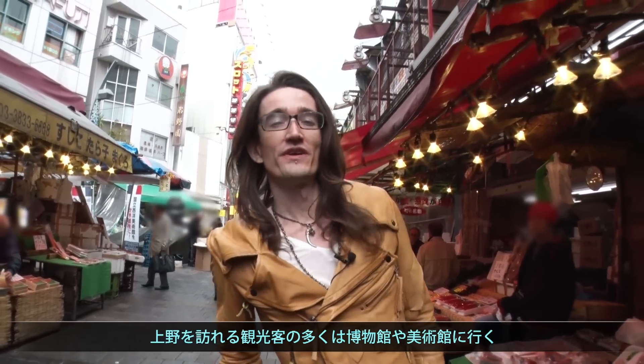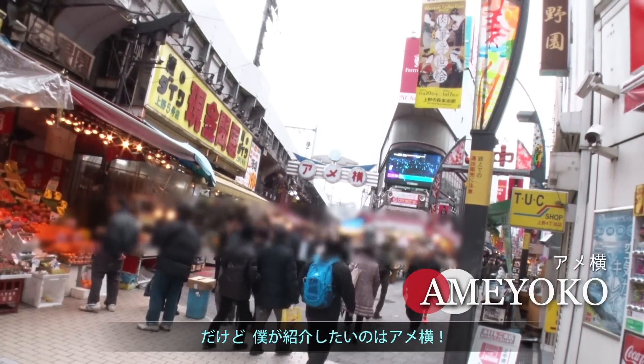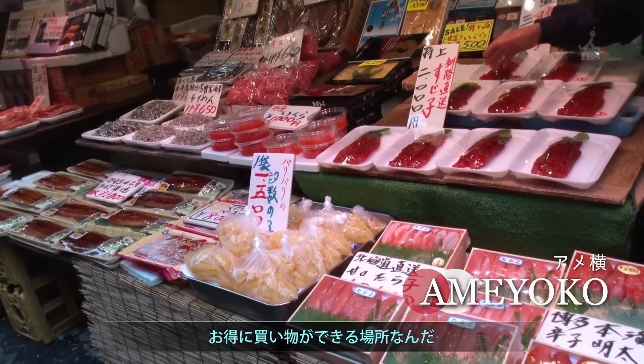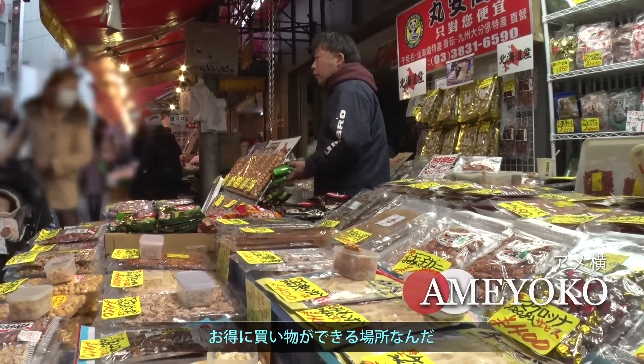Now, most tourists that end up coming to the Ueno area mainly go to the museums and the art galleries. But the area that I want to show you is called Ameyoko, and it offers a fairly fair price — in fact, I'd be really surprised if you could find anywhere cheaper in all of Japan.